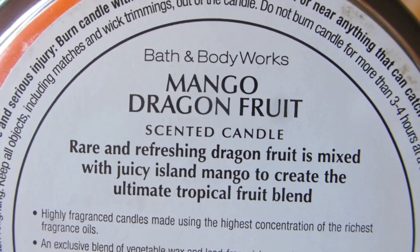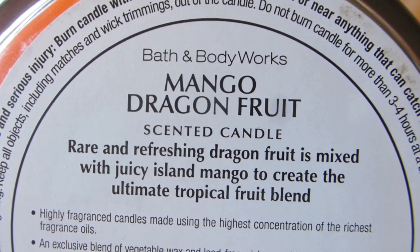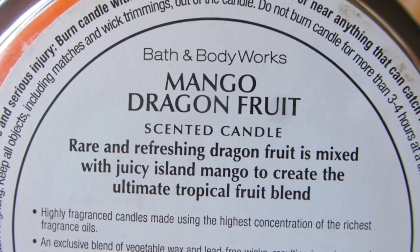Rare and refreshing dragon fruit is mixed with juicy island mango to create the ultimate tropical fruit blend. I did say it smelled like a tropical drink! And it's so pungent. Seriously, I have this in my bathroom to cover up Galileo's poop smell. When I have it going in the bathroom, I can smell it all the way in my living room — granted, my apartment's tiny, but I'm thoroughly enjoying it.